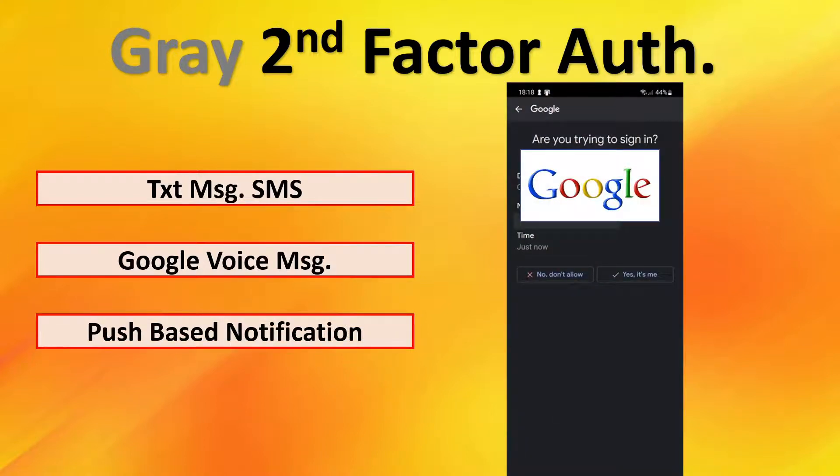The last gray method is push-based notifications. This is where you are signed into a device, and Google sends a notification to that device — you confirm it is you and log in — but it does require a network connection in order to work properly.